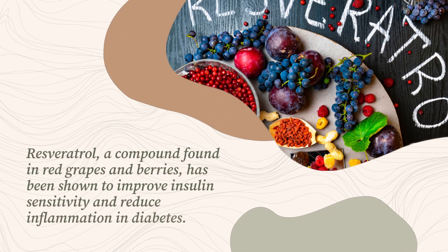Resveratrol, a compound found in red grapes and berries, has been shown to improve insulin sensitivity and reduce inflammation in diabetes.